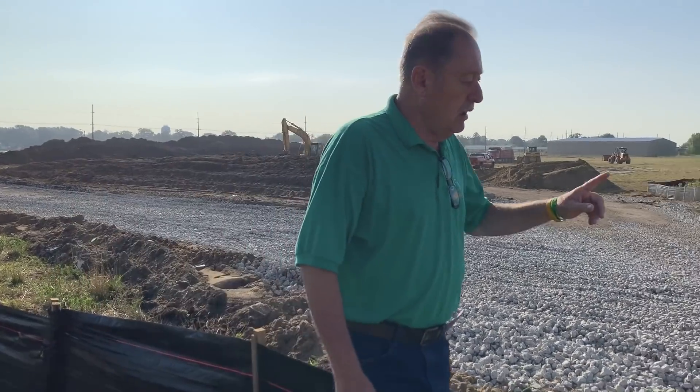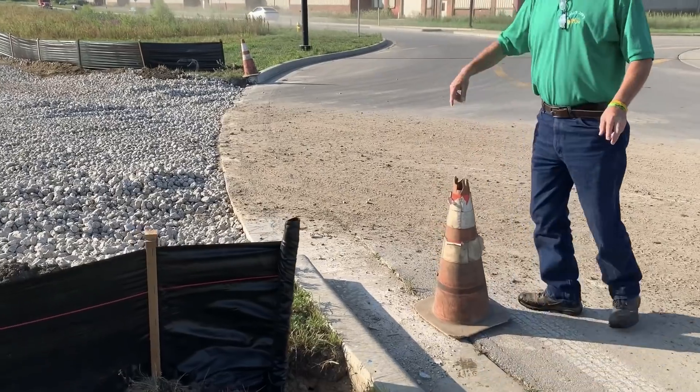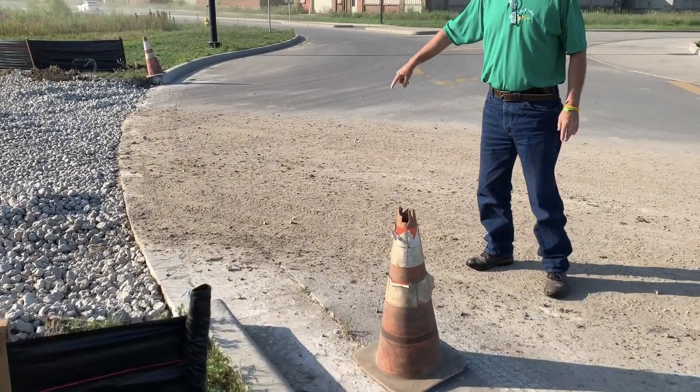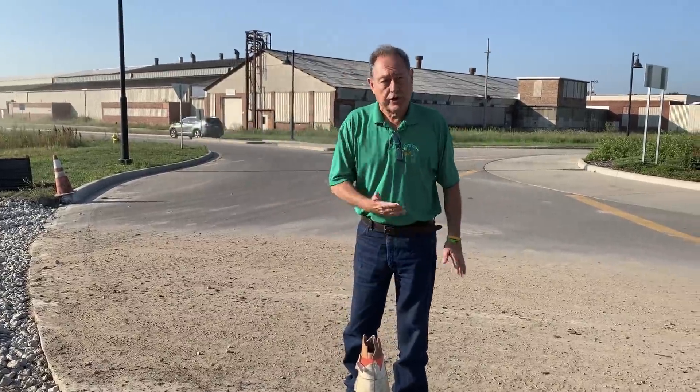However, when you look at this, this is not good. We're on this site for a specific reason — so you can actually visualize when it's not good also.